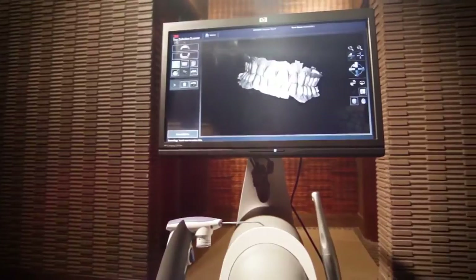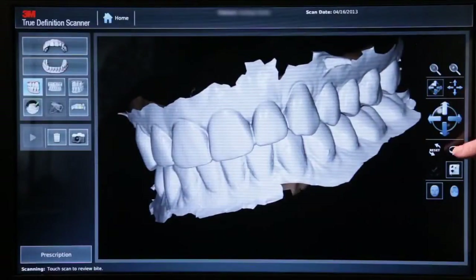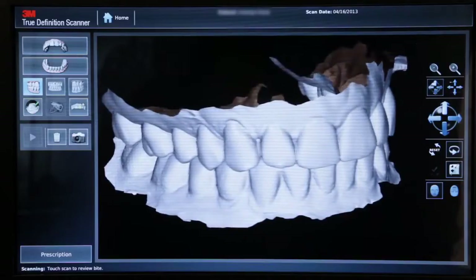The 3M True Definition Scanner is more accurate and more consistently accurate than other leading systems. The wand is small, lightweight, and ergonomic, weighing about seven ounces. The image created by the 3M True Definition Scanner is incredible.